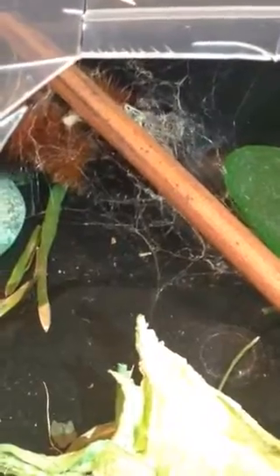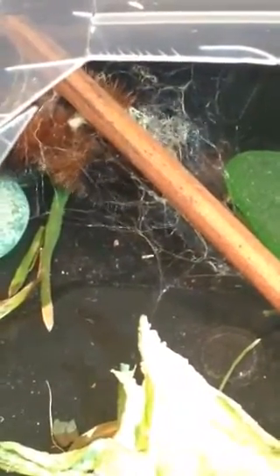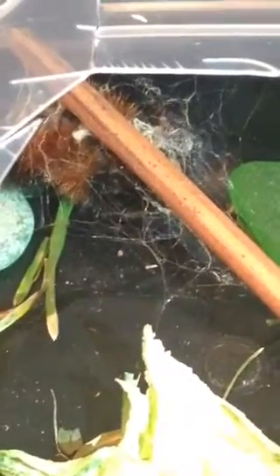Look at her go. That is so cool. She's making it. It's forming right there. They say it takes a couple of hours. Maybe when we wake up tomorrow, we'll see her — or there'll be a moth in here.